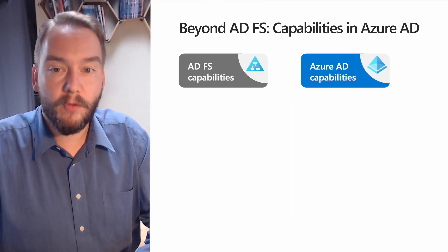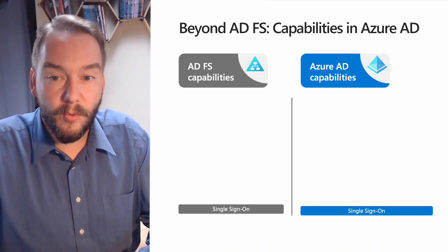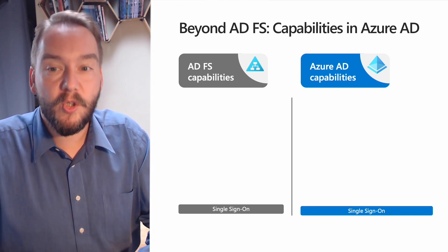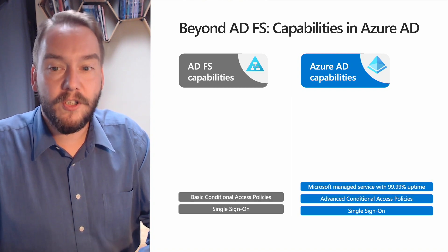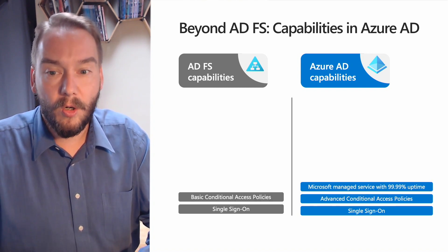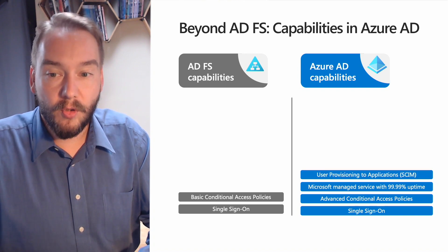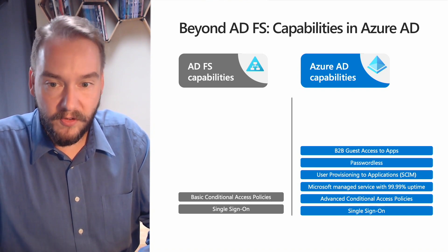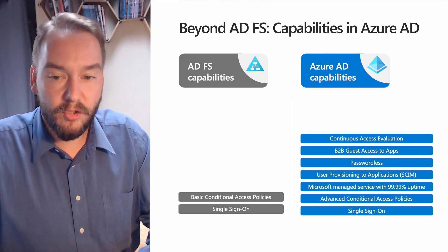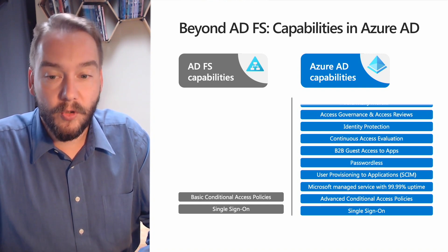ADFS and Azure AD both provide SSO capabilities. But once applications are migrated into Azure AD, your apps, developers, and users can start leveraging many of the modern capabilities previously only available to Microsoft 365 apps. This includes advanced conditional access policies such as compliance with Intune or another MDM, Microsoft managed services with four nines uptime, provisioning users' objects and attributes to applications using SCIM protocol, passwordless authentication options, B2B guest access to more applications outside of Microsoft 365, continuous access evaluation, identity protection, and entitlement management with access governance and access reviews.